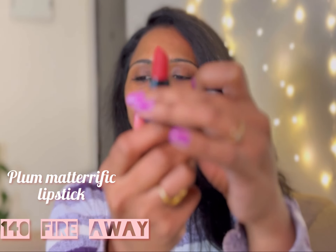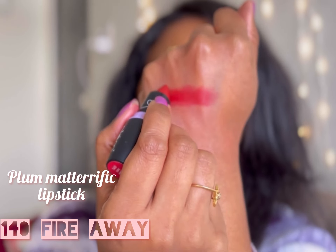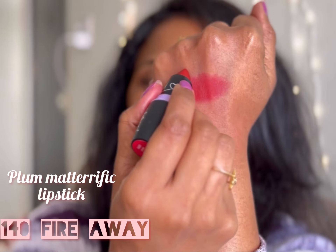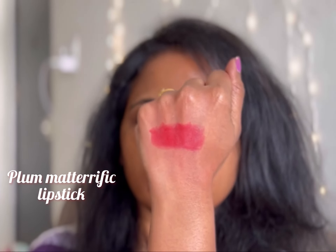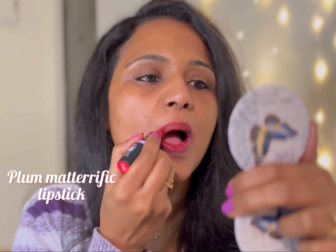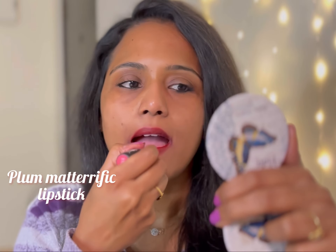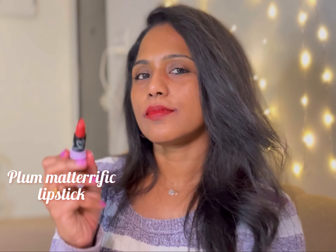Next up is shade 140 Fire Away. This is a kind of red but with a lot of coral and brown to it. It's such a pretty and unique shade — I have never come across such a shade before. It's going to look so fabulous on black and white outfits.